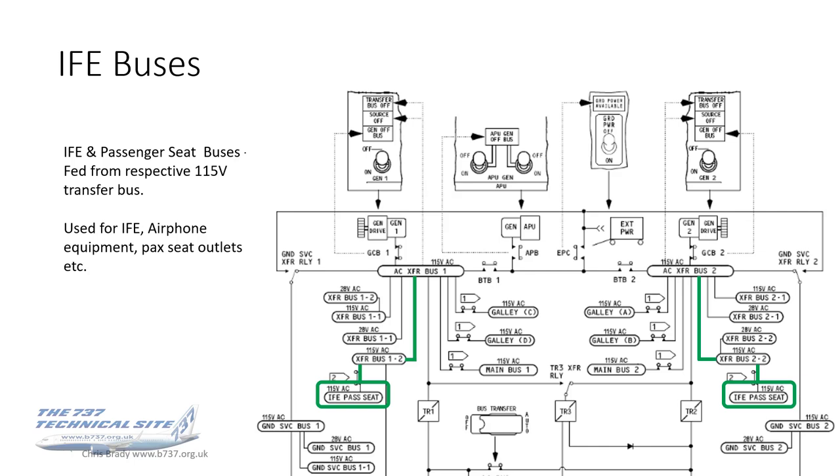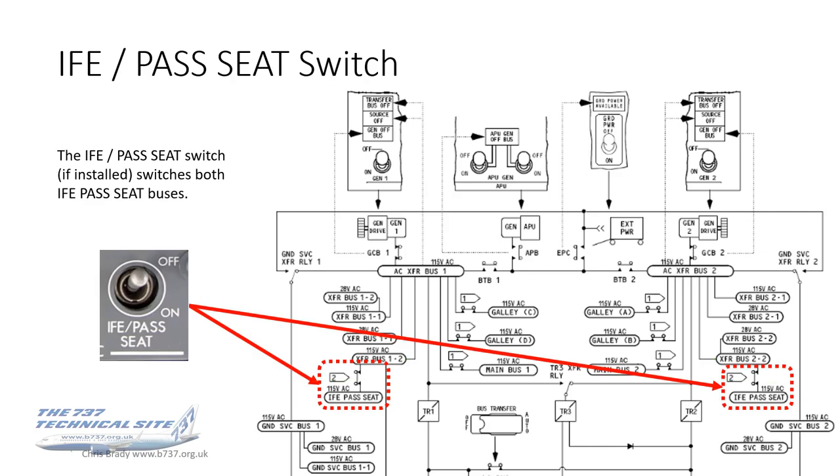IFE buses, if fitted on your aircraft, are also fed from the transfer buses and used for air phone equipment and the passenger seat outlets. You'll know you've got these because you'll have the IFE passenger seat switch, which only controls the IFE passenger seat buses — it does exactly what it says on the tin.